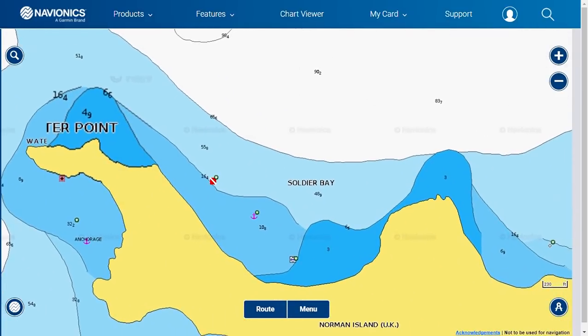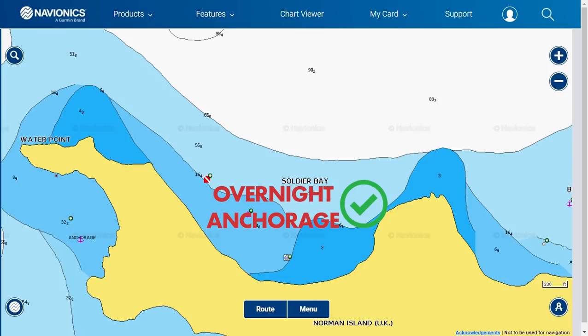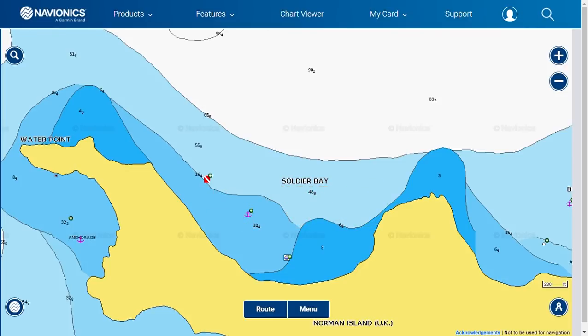Number two is found right beside Benyors Bay — Soldier Bay. This bay faces northeast, so you'll be greeted by the early morning sun. There are five mooring balls available here, and that's about as much traffic as the bay can comfortably handle. Soldier Bay is a lovely overnight anchorage. During the winter months, if the wind is out of the north, it can get very windy, but during the summer months it's a wonderful, serene spot.